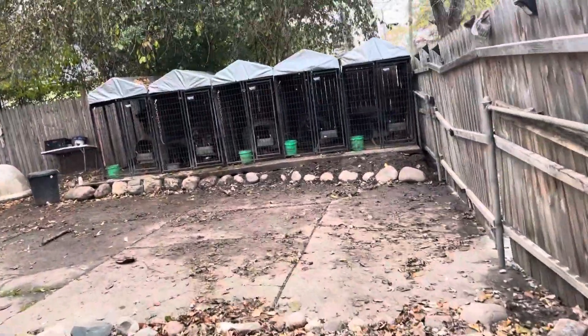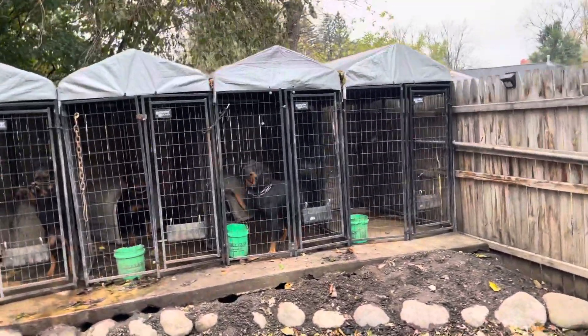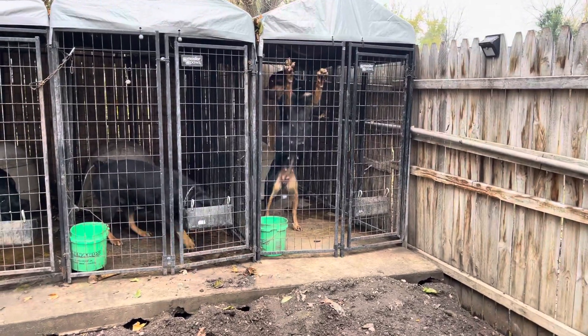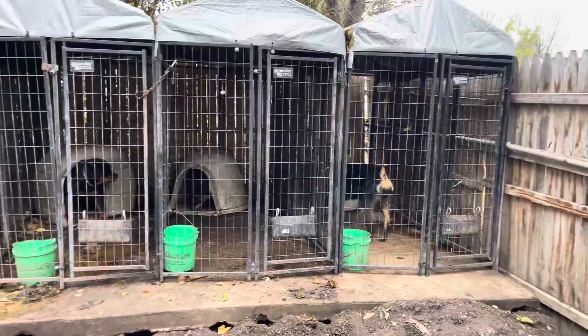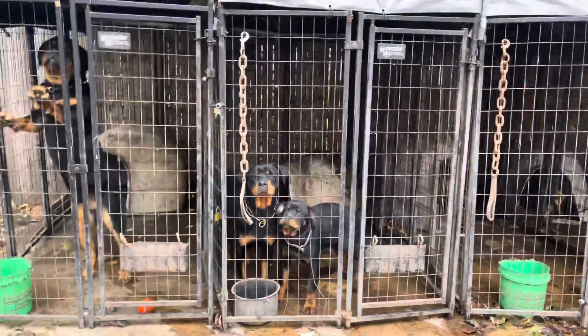I'm gonna clean this backyard up, don't worry about it — it's just cold. See how the fence, I don't know if you saw the last video, the fence wasn't this flush and close to the kennel; now it's like directly on the kennel. I've got the two newest youngest ladies in the kennel together.